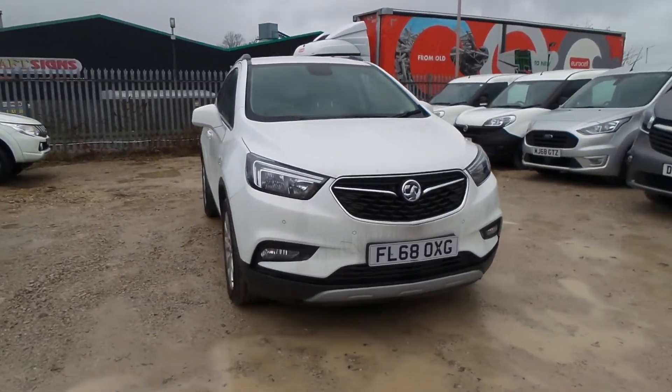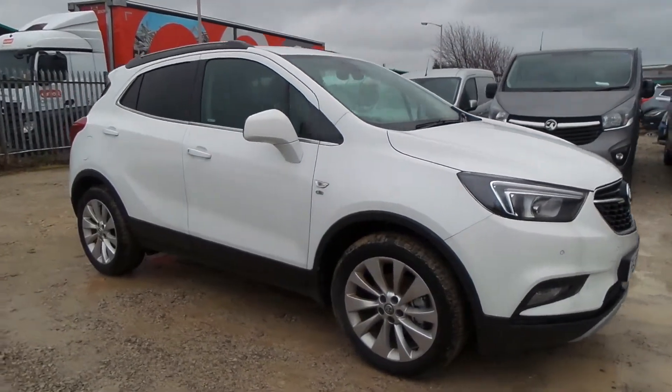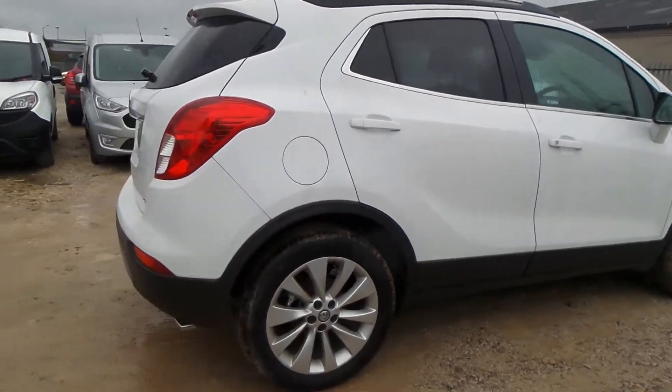Welcome to Penskin in Mansfield and this is our Vauxhall Mokka X Elite 4WD. It has a 1.6 litre CDTI engine and exterior highlights include front and rear parking sensors.